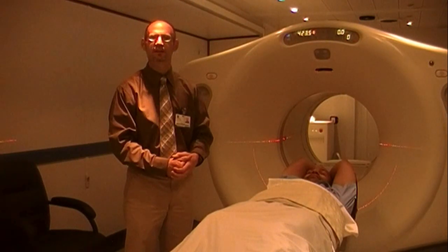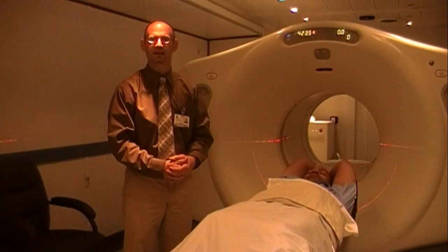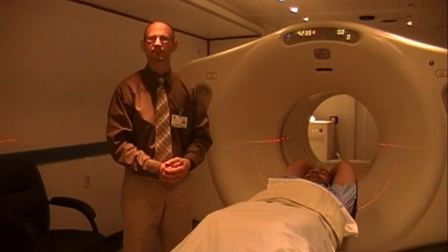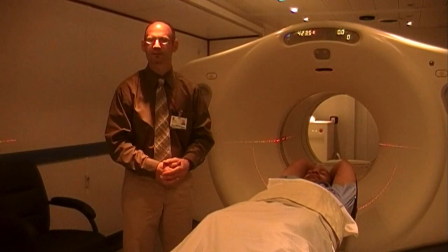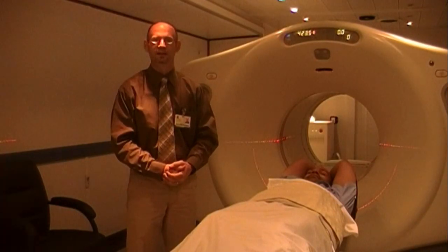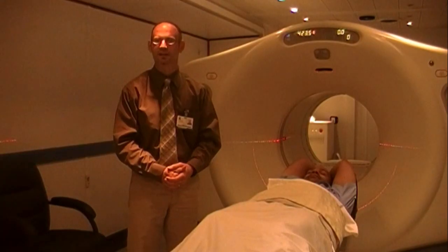When you arrive for your PET scan, the first thing we would do is start an IV and give you an injection. The material that we're injecting is a small amount of a radioactive component that we need to let circulate for 45 minutes to an hour, which you would do in another room. There is no chance of reaction to the material that we inject, and there are no side effects either.